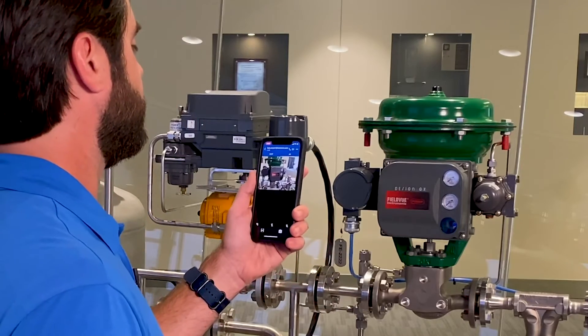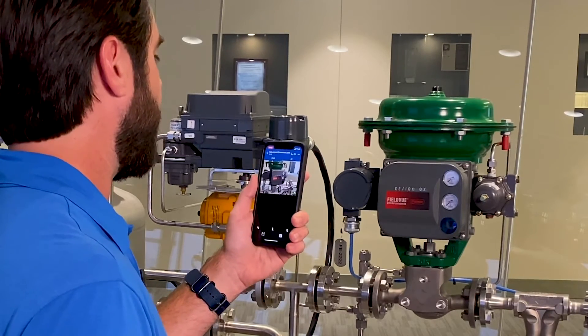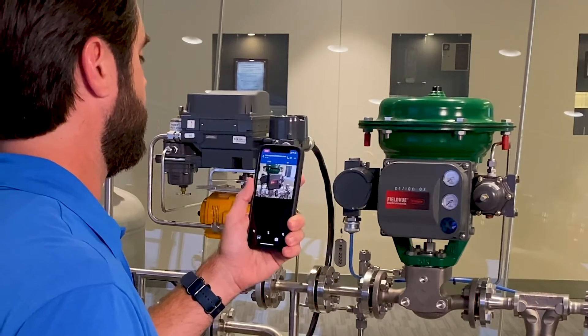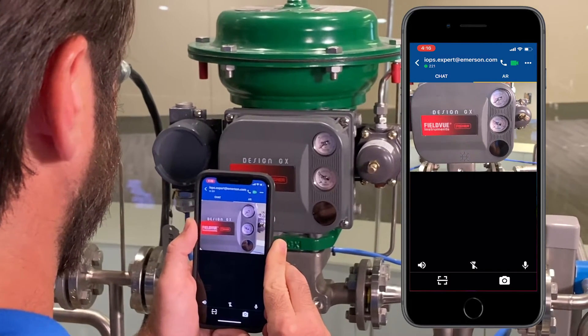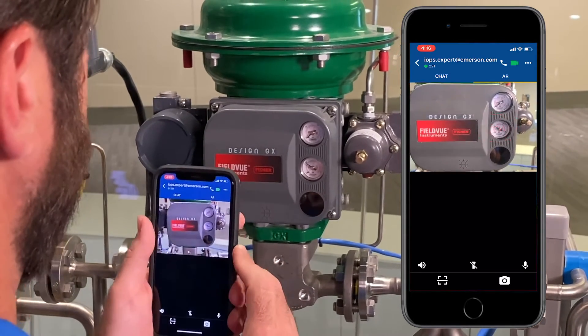Hello, Emerson Automation Solutions, Eric speaking. How can I help you? Hi Eric, this is Caleb, the field tech responsible for fixing this valve today. I'm not familiar with this particular device — hoping you can help me out. Of course. To get started, let's move in close to the front here and take a look at these gauges. Yes, I see — this gauge here is in the wrong setting for this assembly. Let's do some diagnostics to see if we can find the source of the problem.